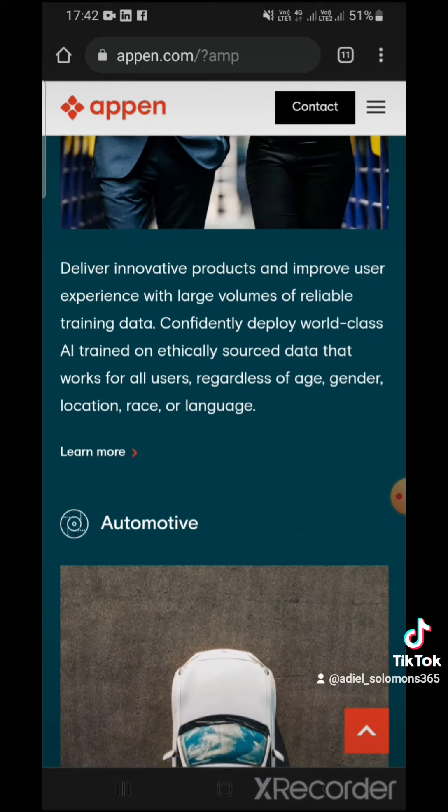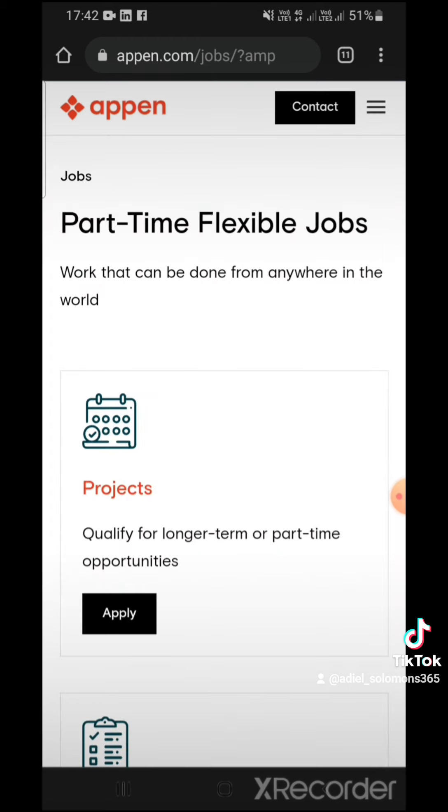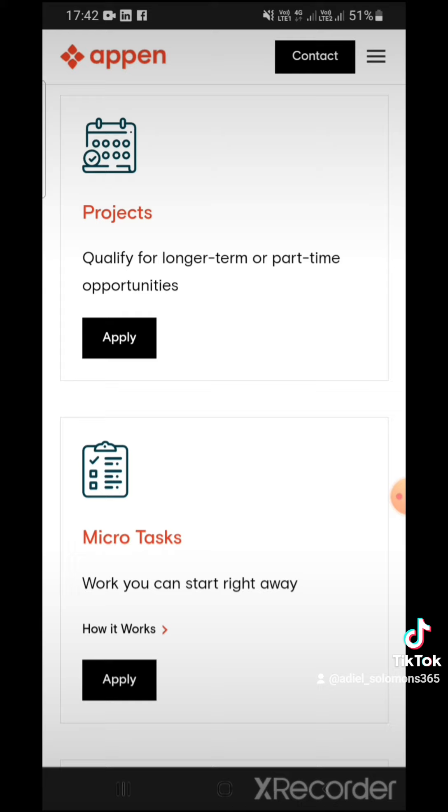Let me show you the types of jobs and tasks they have here. They have both part-time and long-term projects. With longer projects you get consistent work and regular pay, or it could be micro-tasks — short tasks that you can do quickly.